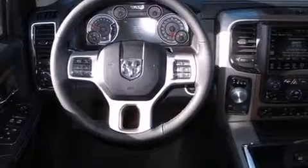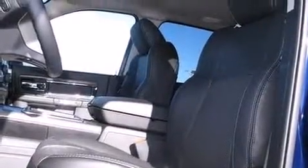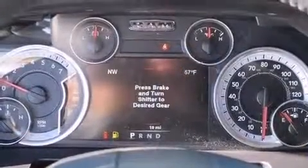A wealth of standard features mean that you no longer have to sacrifice — like heated seats, leather upholstery, a rear-step bumper, skid plates, and voice-activated navigation.